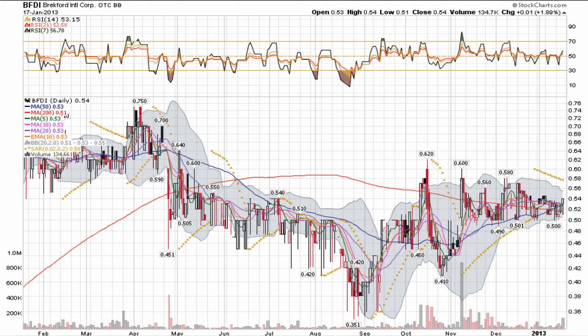This video is our presentation of Breckford Corp. It's a bulletin board company trading under ticker BFDI. Looking at a one-year chart, it's had a pretty good fall from around 75 cents all the way down to 35, but the stock price has recovered pretty nicely, floating somewhere around the middle now.